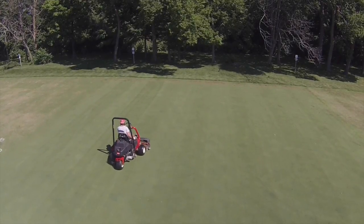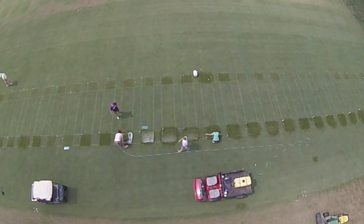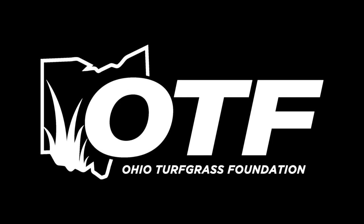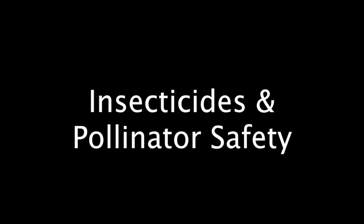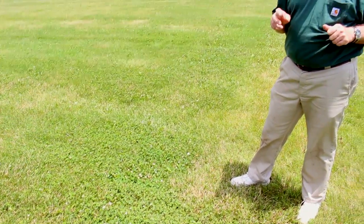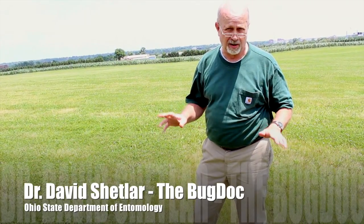Today we're out in our east field here at the Turfgrass Facility, but this is very similar to what you might find in a commercial field that you might manage. What you'll notice in here is we've got some flowering clover.